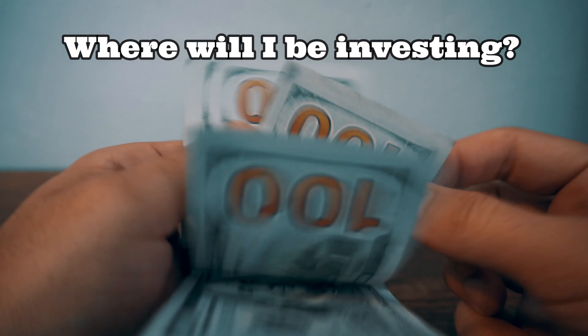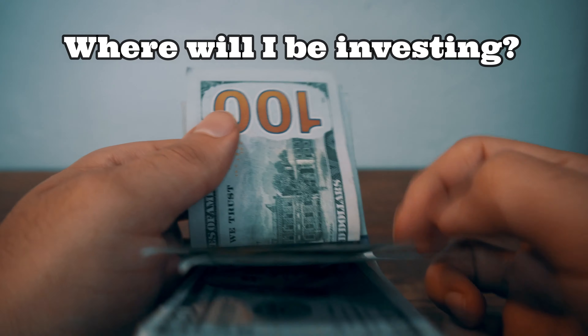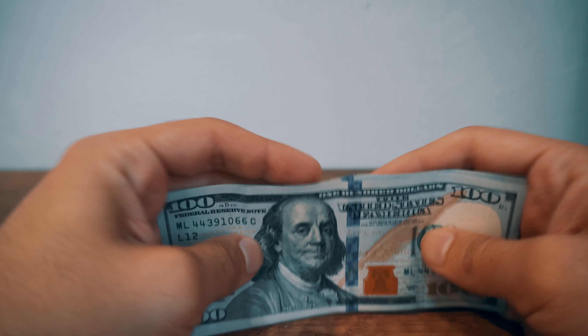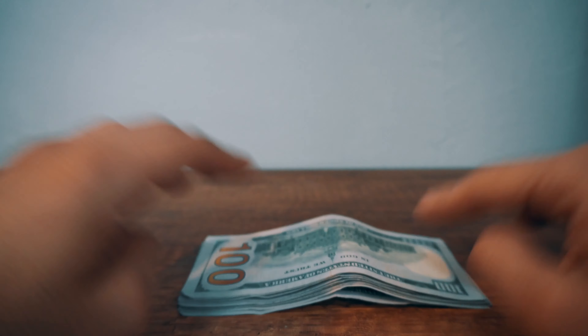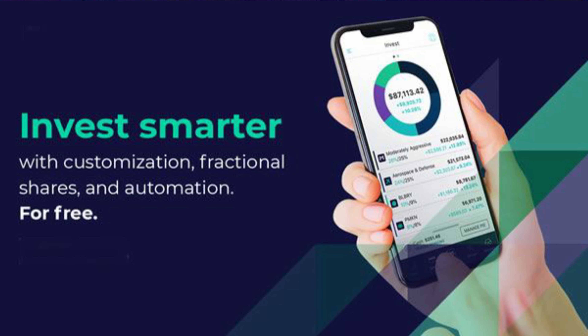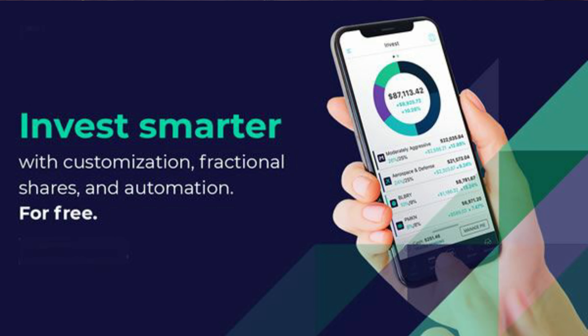The first thing you're probably wondering is where am I going to be investing. For my dividend investing strategy, the best brokerage in my opinion — and the one I'm going to be using — is M1 Finance, for a couple of reasons. First of all, it's free: they do not charge any trading commissions and the minimum balance is just $100 to get started, which is a really easy way to start investing in the stock market.